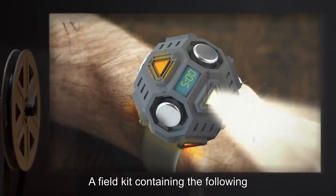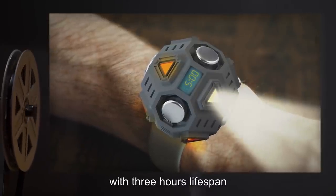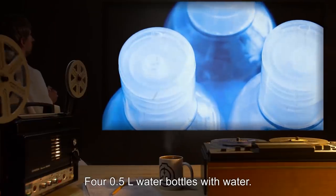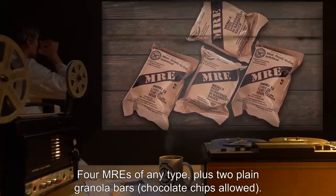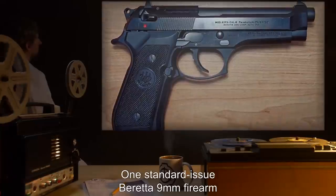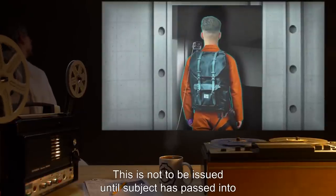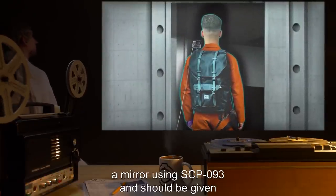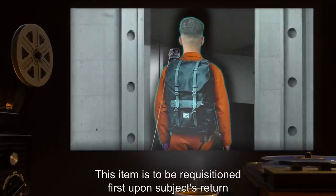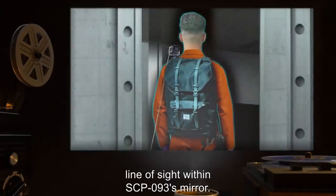A field kit containing the following should be standard issue for testing of SCP-093: one wrist-mounted light source with three hours lifespan and additional power sources providing up to six additional hours; four 0.5-liter water bottles; four MREs of any type plus two plain granola bars (chocolate chips allowed); one standard issue Beretta 9mm firearm with 24 rounds of ammunition, loaded. The firearm is not to be issued until subject has passed into a mirror using SCP-093, and should be given under armed supervision ensuring the subject passes through entirely. This item is to be requisitioned first upon subject's return, and the subject must be made aware of this before leaving line of sight within SCP-093's mirror.